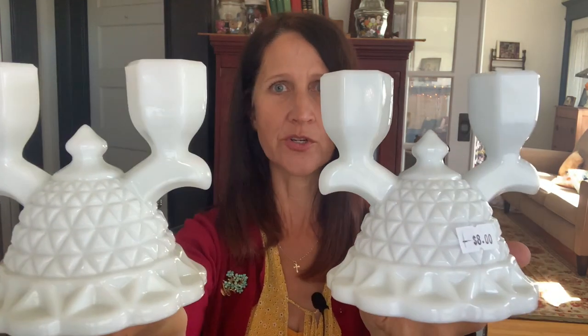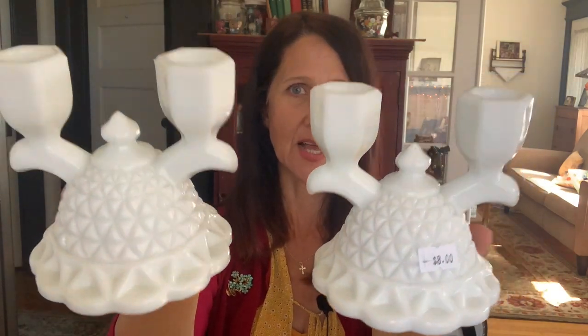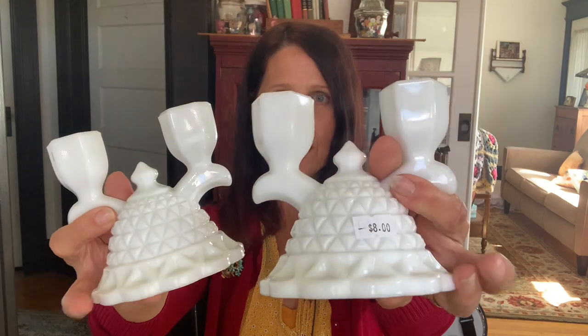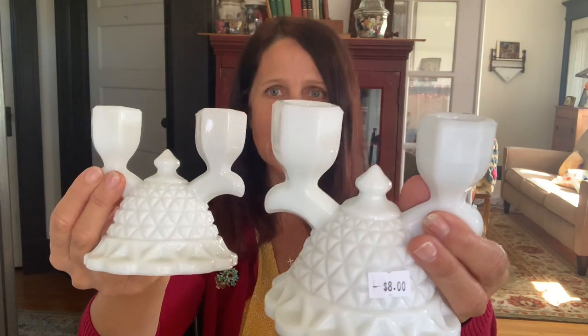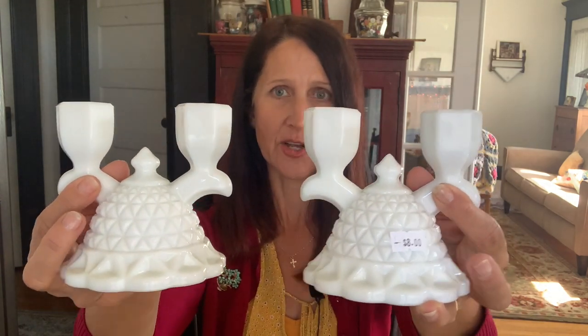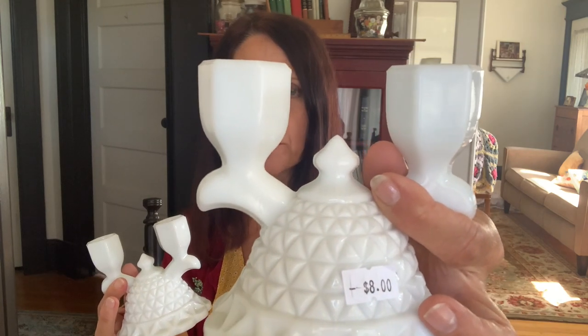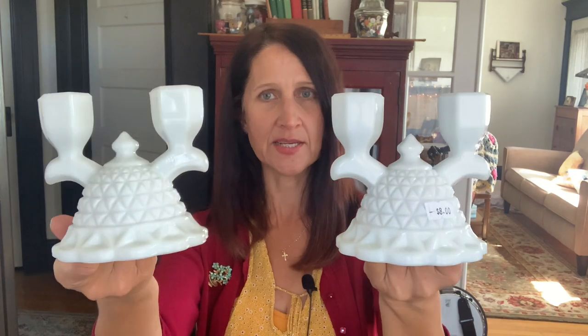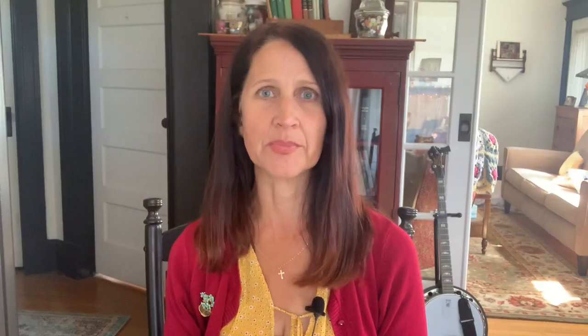I found these really beautiful milk glass double candle holders — they're very heavy and a really nice size. After some cursory research I believe these are made not by Westmoreland but by Imperial Glass, and I think they just have a number rather than a name. They were marked at eight dollars a piece and I think Maria charged me eight dollars for both, or maybe four dollars for both. I could probably sell these for about thirty dollars.